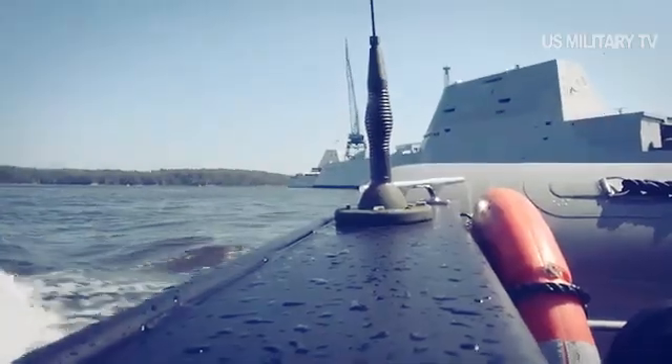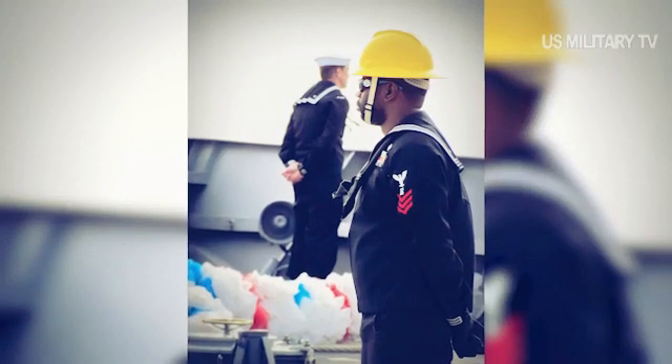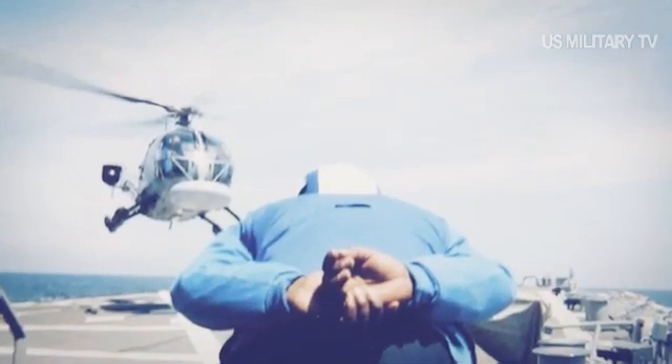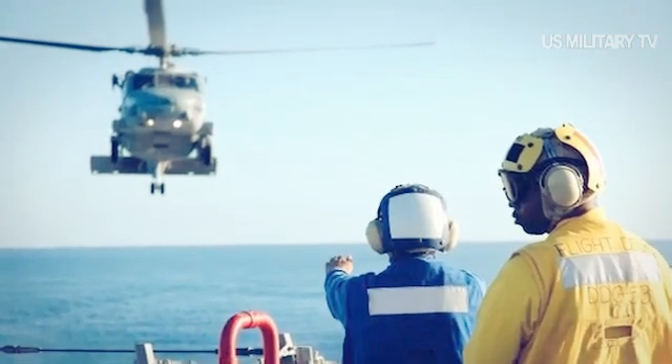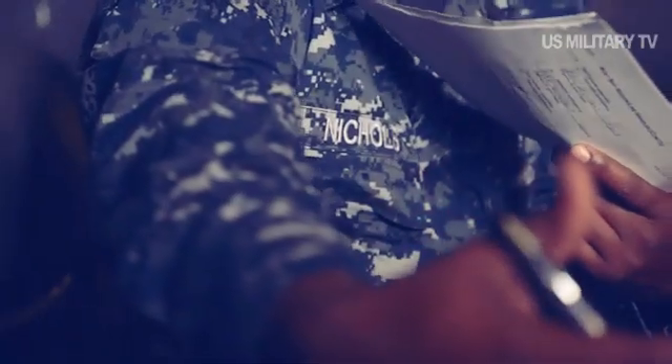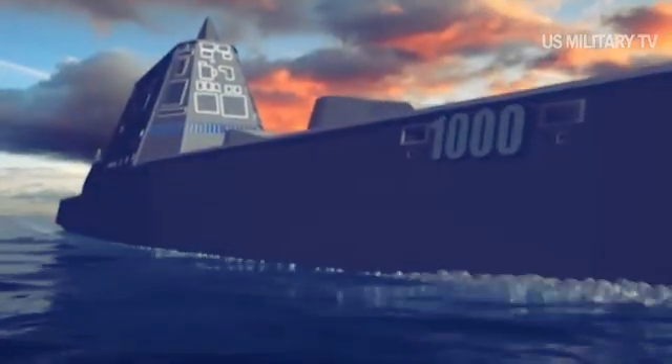Guided missile destroyer USS Zumwalt is 100 feet longer and 13 feet wider than the Arleigh Burke-class destroyer at 610 feet long, providing the space required to execute a wider array of surface, submarine, and aviation missions. Observers will also notice the angular design of Zumwalt's hull and superstructure.